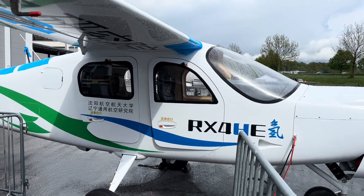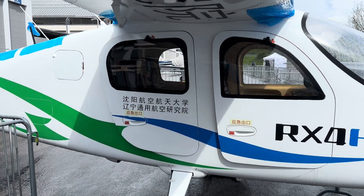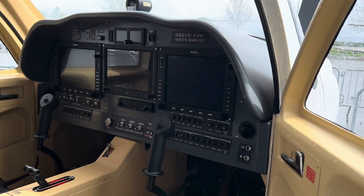Hi everybody, Steve Bridgewater again at the Royal Aeronautical Society's Aerospace Magazine, with a great opportunity here to see inside the RX-4HE, the new Chinese hydrogen-powered aircraft.